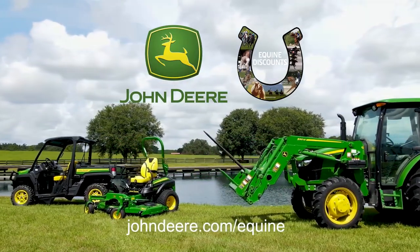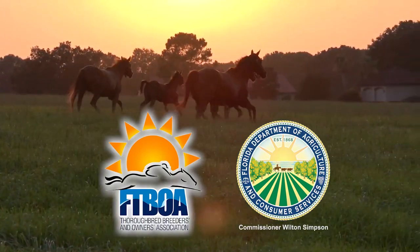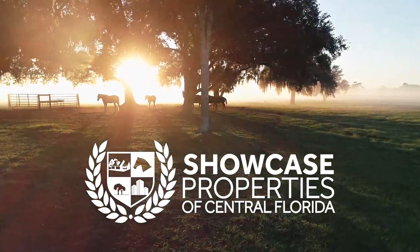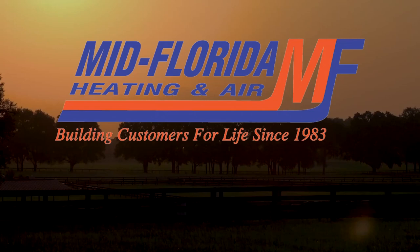Horse Capital TV is powered by John Deere and brought to you by FTBOA and the Florida Department of Agriculture, Showcase Properties of Central Florida, Pachin and Glenn Attorneys at Law, and Mid-Florida Heating and Air.